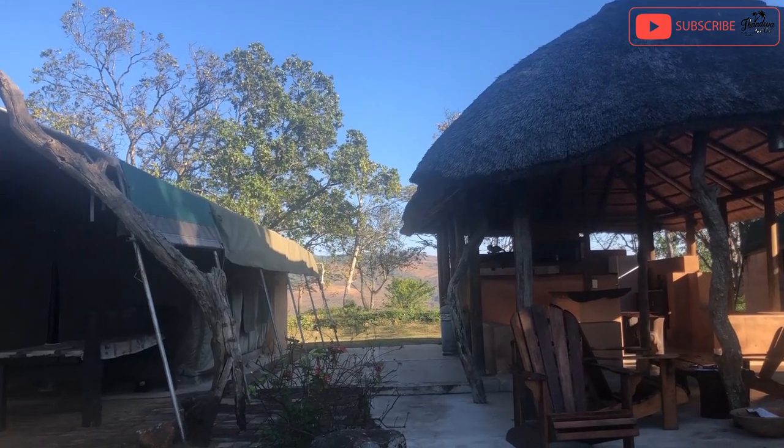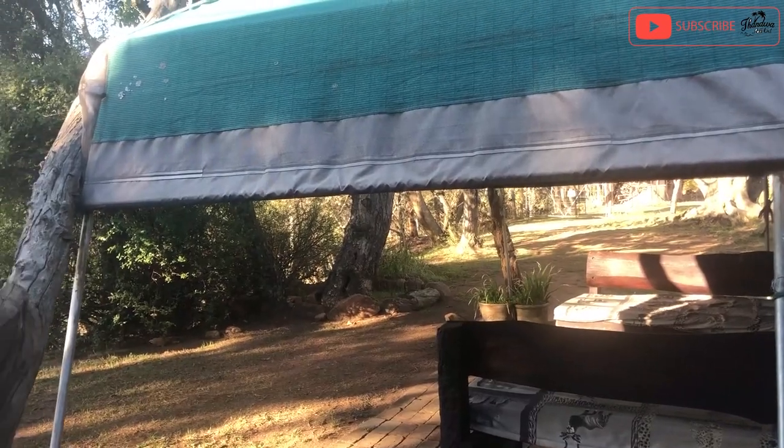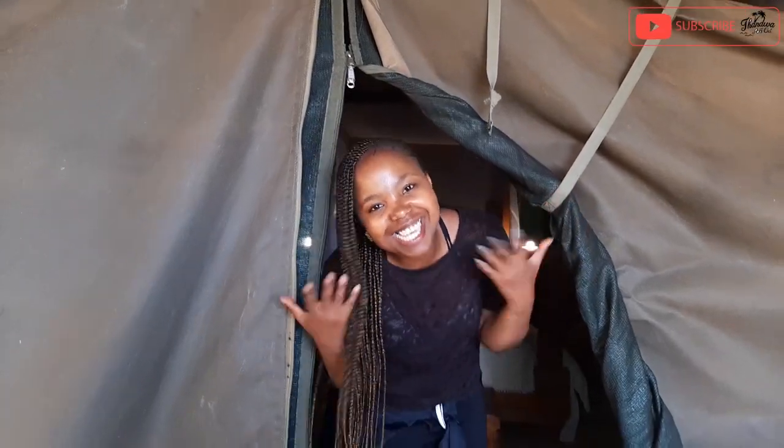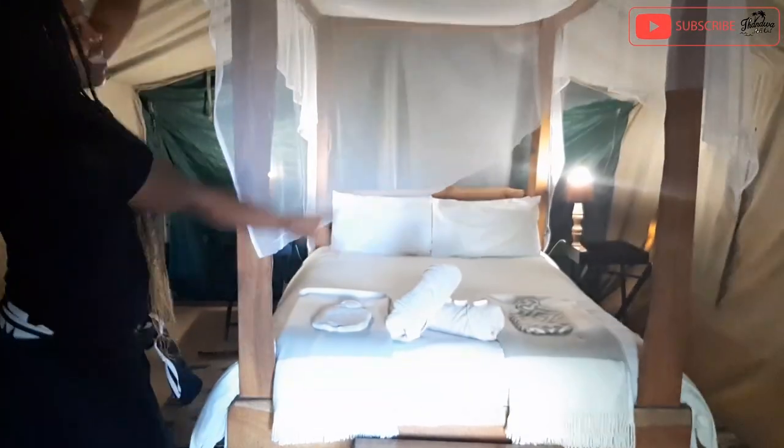I've waited years to actually go camping, and it's only a blessing that I'm getting to do it right here in the kingdom. Welcome to our glamping tent — come on in! The statement right when you walk in is the bed.